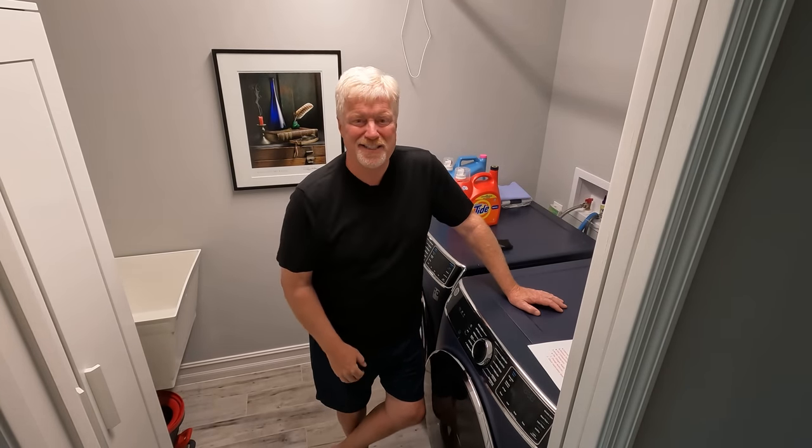I am standing inside my laundry room and today is part two of what I call filter day. It covers a lot of things that you probably should be doing every six months to a year to your house to prevent problems further down the road. Let's go ahead and get started.